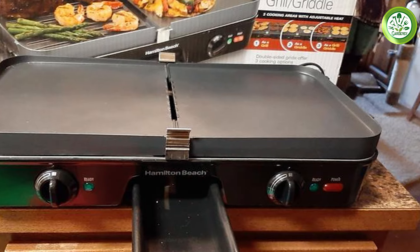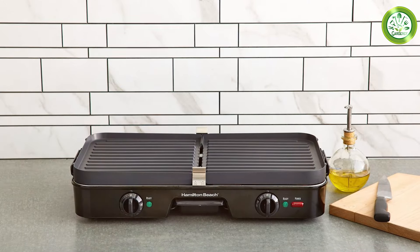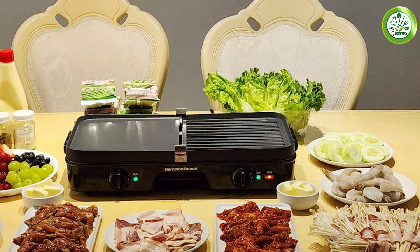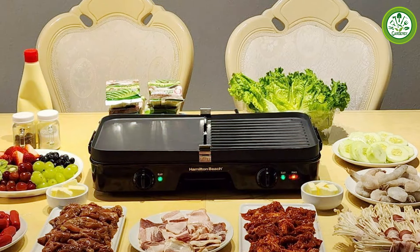This griddle features a removable non-stick cooking plate, which is a major plus for easy cleaning — you can simply pop it off and place it in the dishwasher, making post-cooking cleanup effortless. The adjustable temperature control allows you to achieve the ideal cooking conditions for different types of food. Whether you're grilling burgers or making fluffy pancakes, the Hamilton Beach 3-in-1 Electric Grill Griddle delivers consistently excellent results.